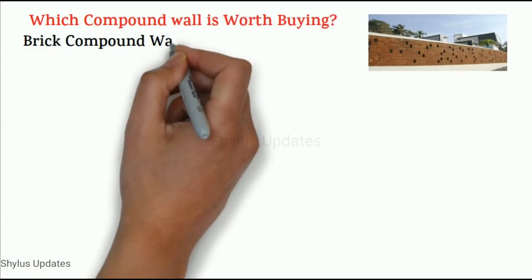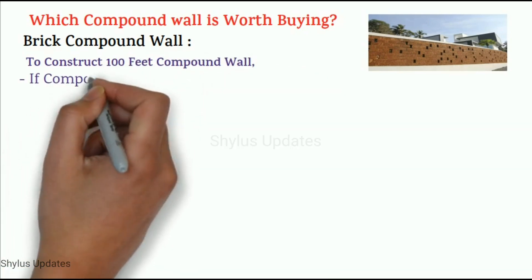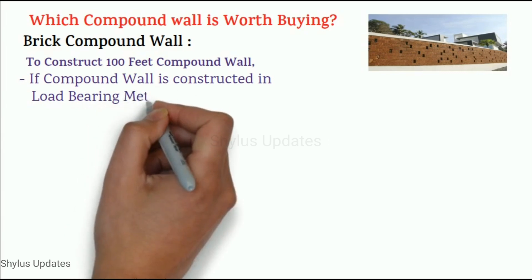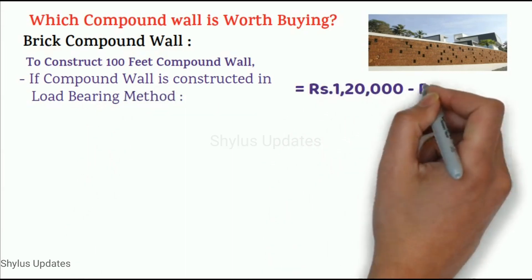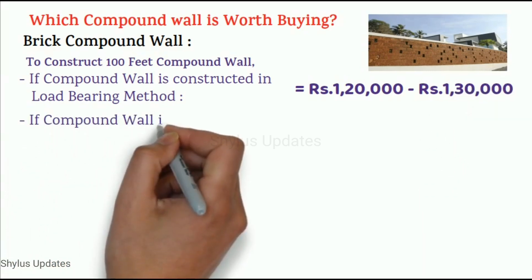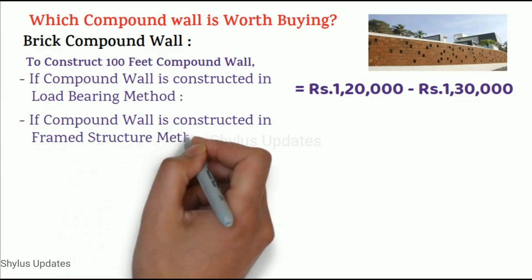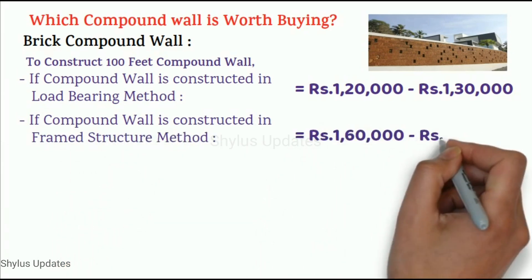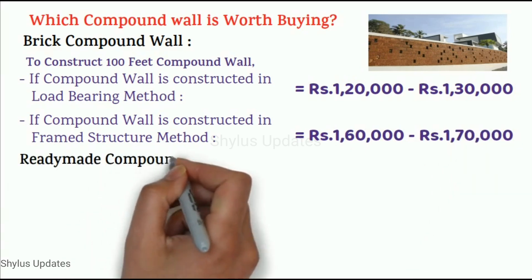Which compound wall is worth buying? For a brick compound wall to construct 100 feet: if constructed using the load bearing method, the cost would be between Rs. 1,20,000 to Rs. 1,30,000. If constructed using the framed structure method, the cost would be between Rs. 1,60,000 to Rs. 1,70,000.